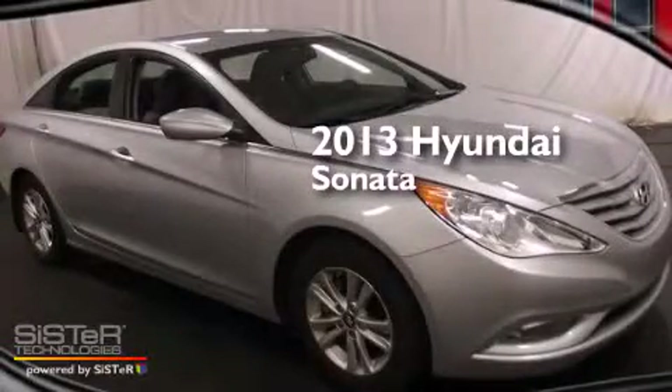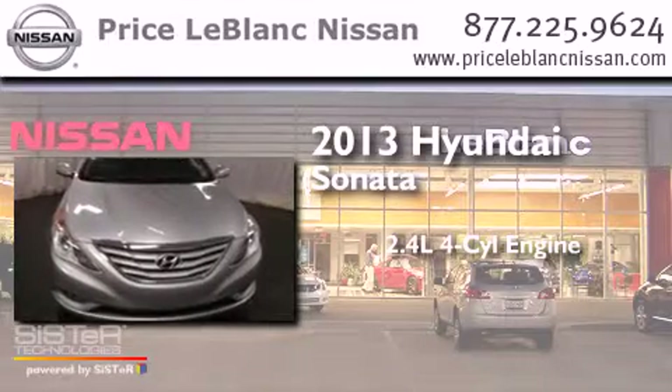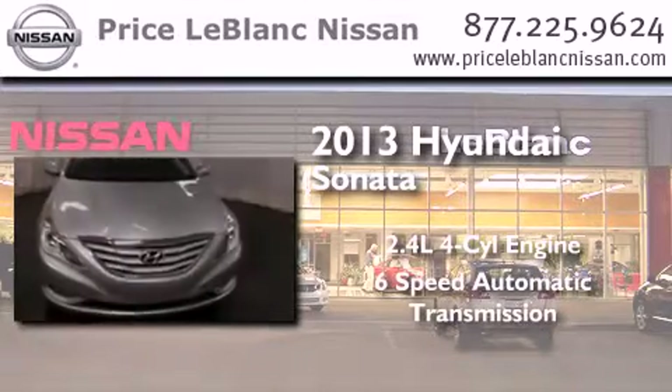This is a 2013 Hyundai Sonata. It features a 2.4-liter 4-cylinder engine and a 6-speed automatic transmission.